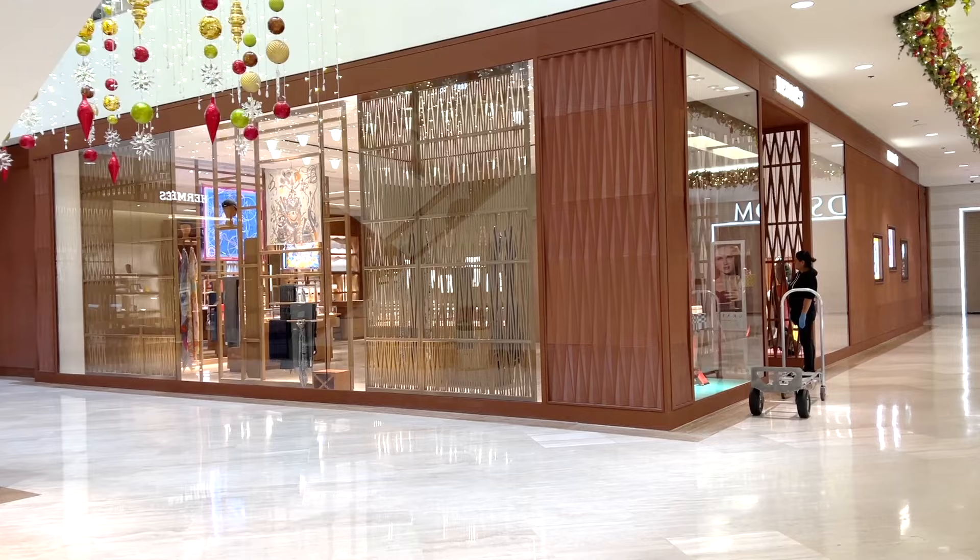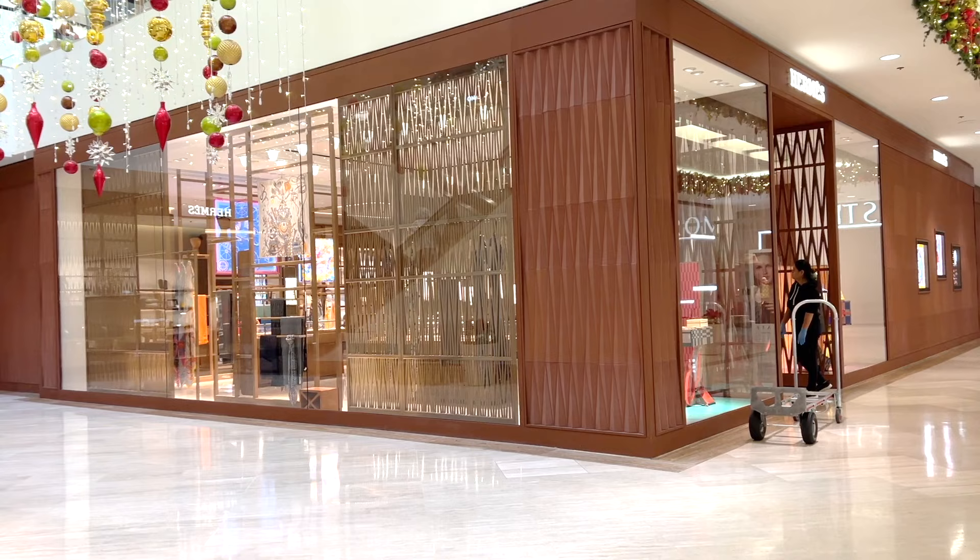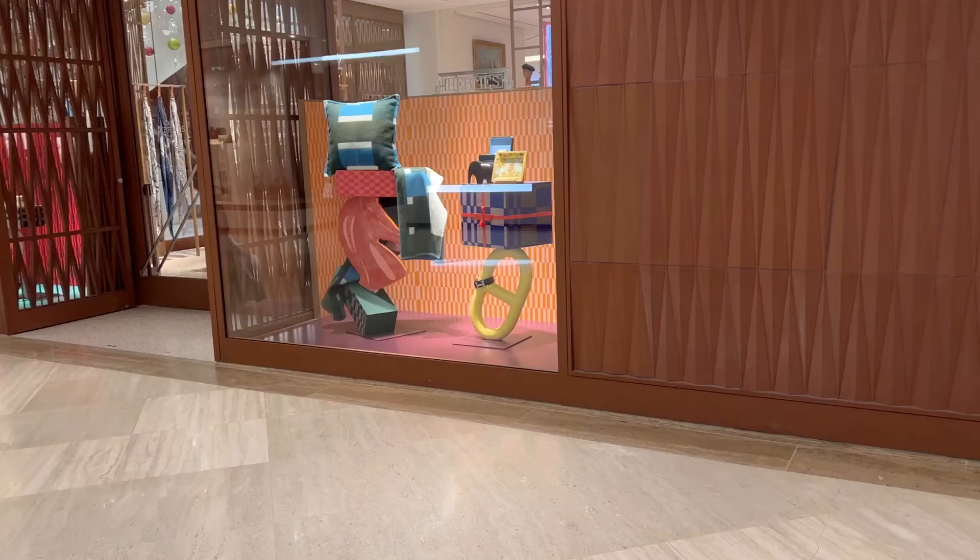I'm super excited to take you to shop in the Hermès boutique inside of South Coast Plaza in Irvine. I will show you what's available in their beautiful Hermès boutique right now and I'll share the price details for each item.